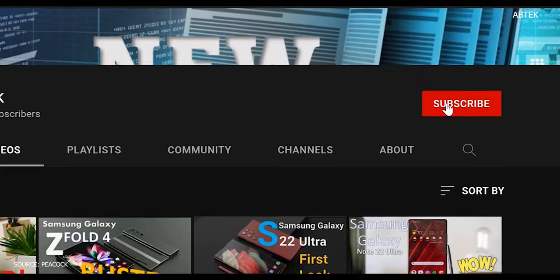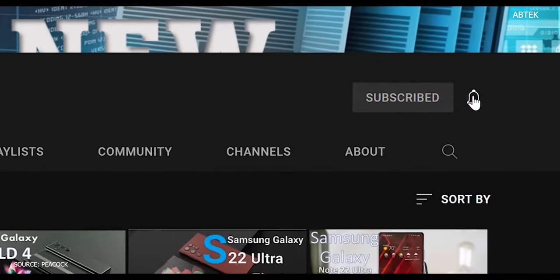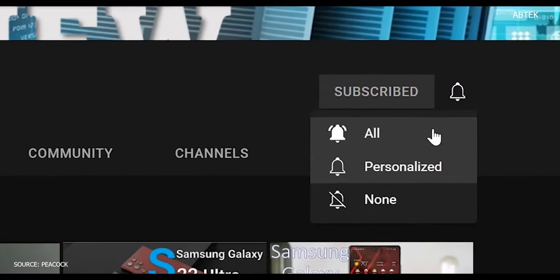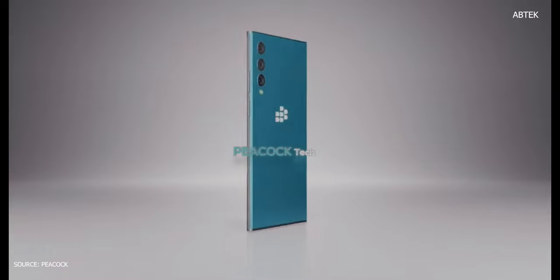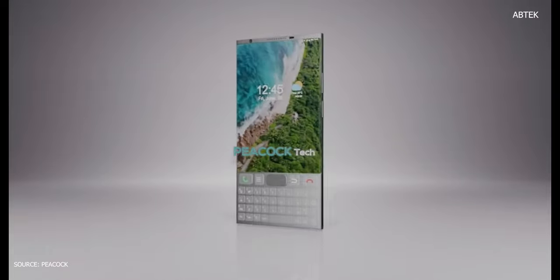If you haven't subscribed already, hit the subscribe button now so you don't miss a thing in the future. According to rumor, this smartphone will be released in early June 2022 in some regions, including Canada, Europe, and South Asia.